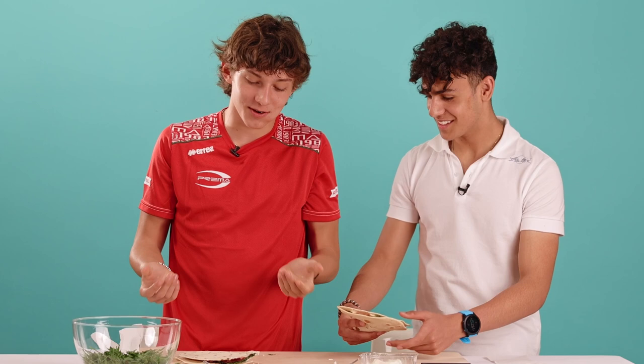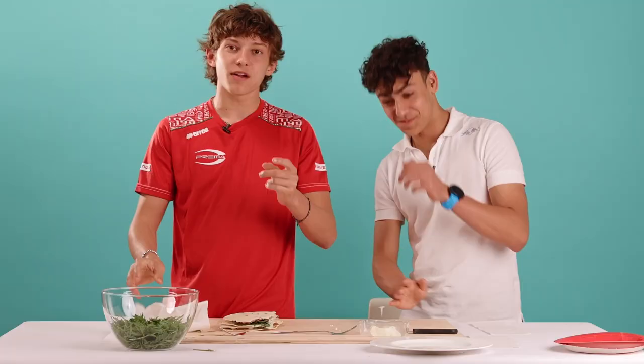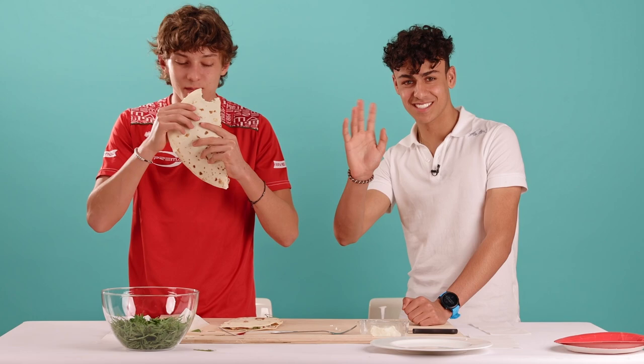It tastes good! You can have another one if you want. This is probably going to be my dinner, but yeah, tastes good. Piadina is always the best. Hashtag piadina is the best. See you everyone in Imola and hopefully you can try my piadina and my crescentine. See you next time. See you.